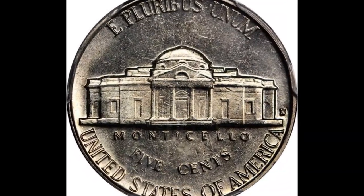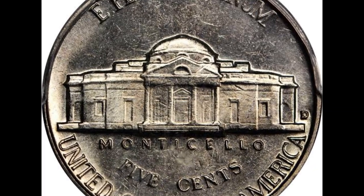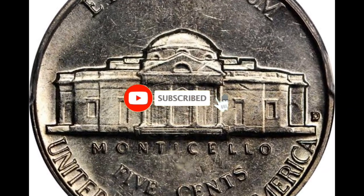Hey everyone, if you have rare U.S. and international coins you'd like to sell, watch this video through to the very end, and I'll show you where we can list them for sale.